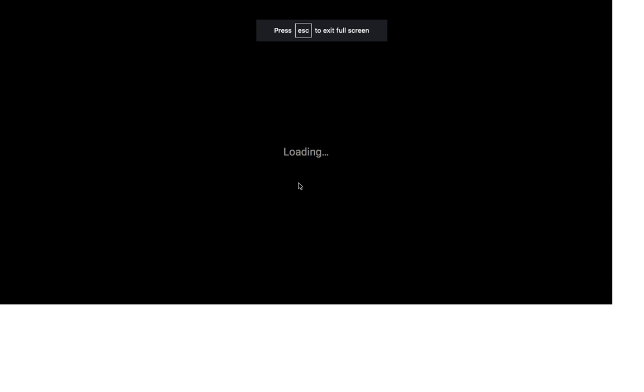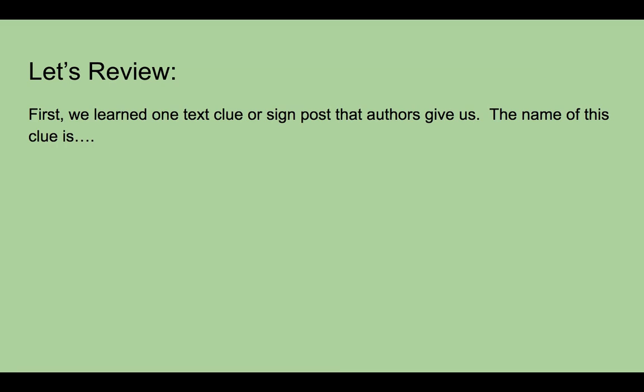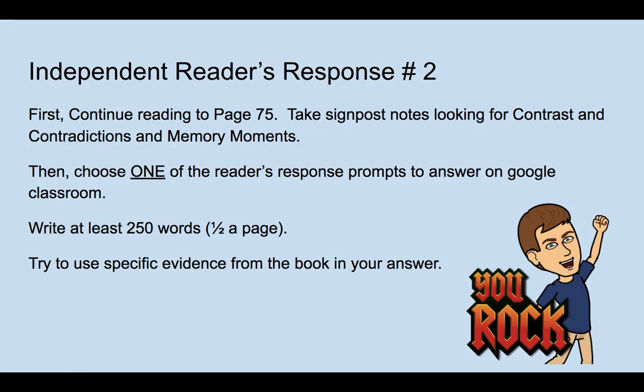Just to review: today we learned another text clue called a signpost that authors give us. The name of this text clue is... Memory Moment. And readers, when you see the author stop the story to tell the reader about a memory, you should ask yourself the question: why might this memory be important?